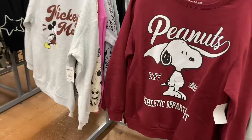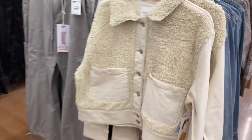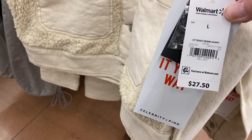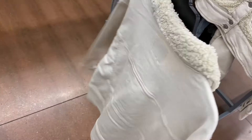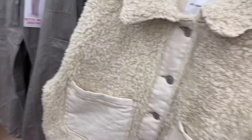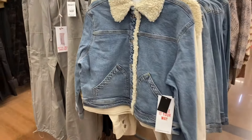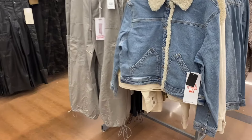They also have this new Celebrity Pink coat — it's so cool! It's $27.50, a teddy denim jacket. I love this, I want to get it. There are so many things I want at Walmart. They also have a similar style but it doesn't have as much of the teddy part.